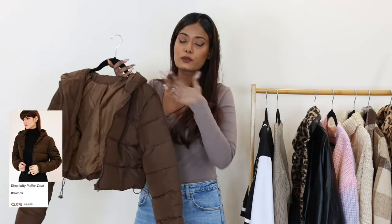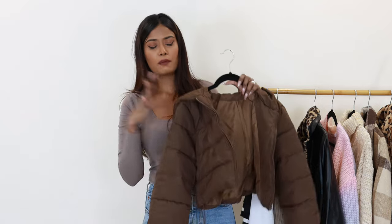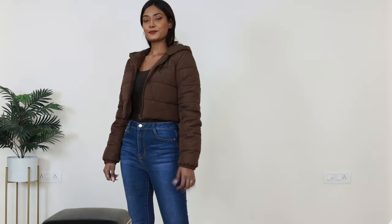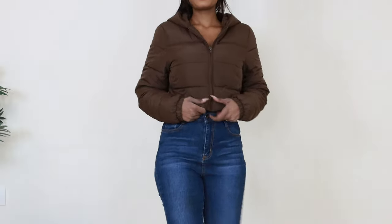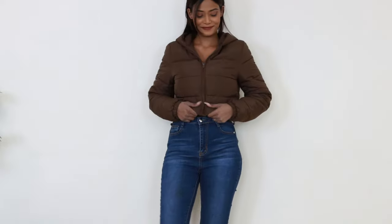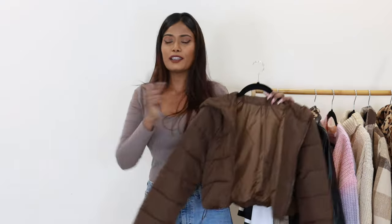Moving on to a product I love - this puffer jacket for 2078 rupees in size small. There were two color options but I chose brown because brown is the new black this winter trend. The overall quality, zipper quality - everything is super. It is very soft, comfortable, has lining, and is very warm. It's cropped and comes with a hood - it looks so cute and you can style it with any outfit. In size small it is a regular fit; go one size up for an oversized look. I highly recommend this puffer jacket.